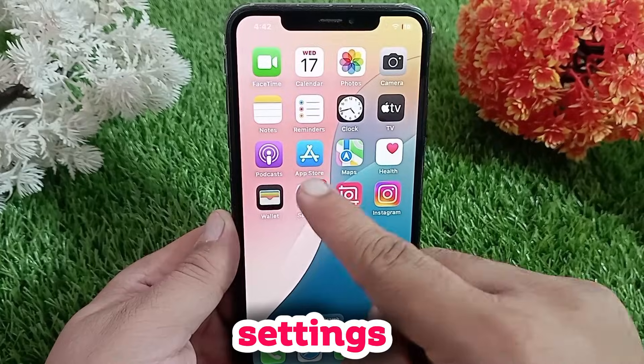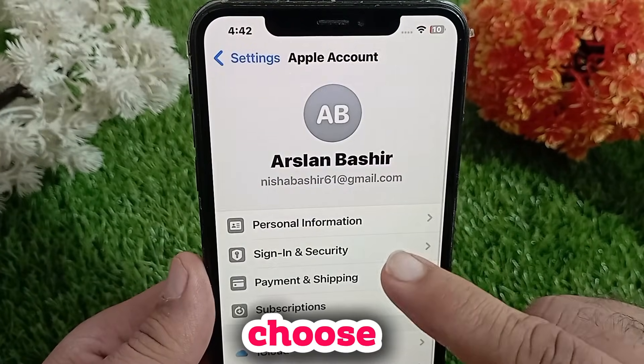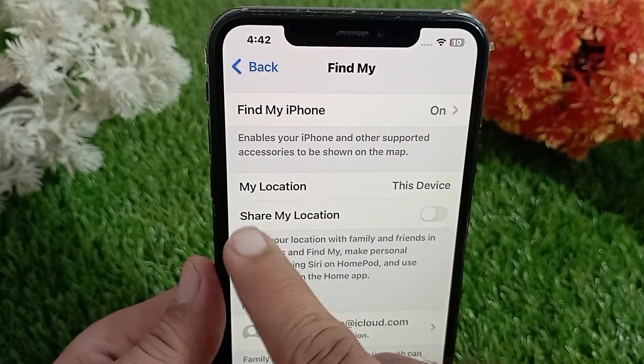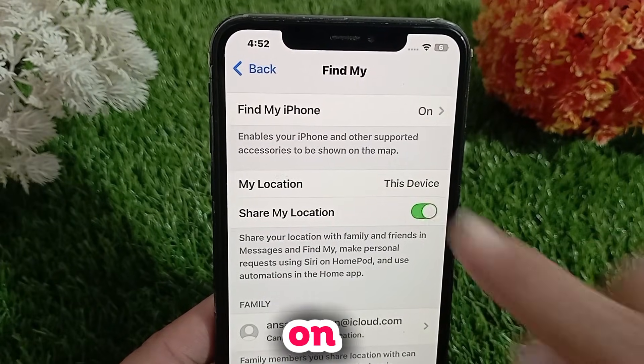Next, let's check the Find My settings. Go to Settings, tap your name at the top, then choose Find My. Make sure Share My Location is turned on. If it's already on, try turning it off and back on again to refresh it.